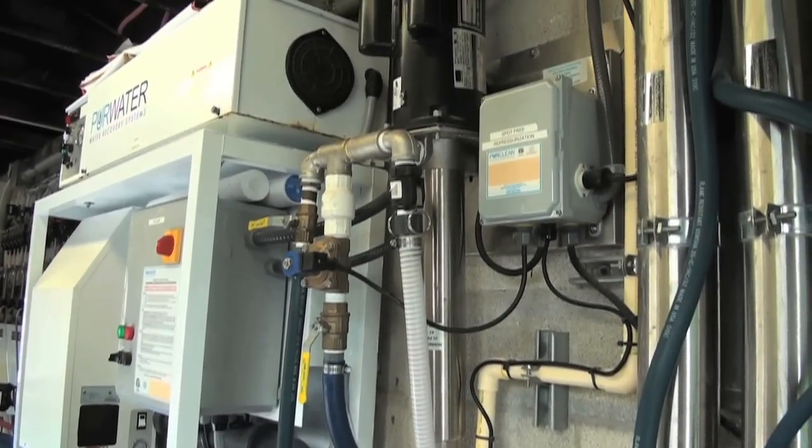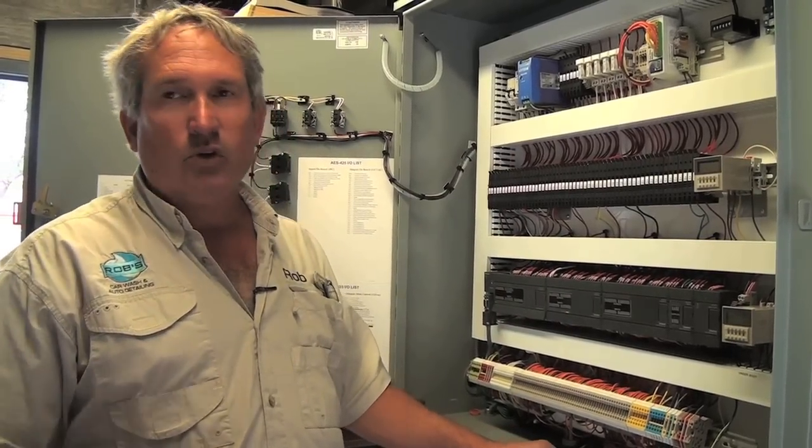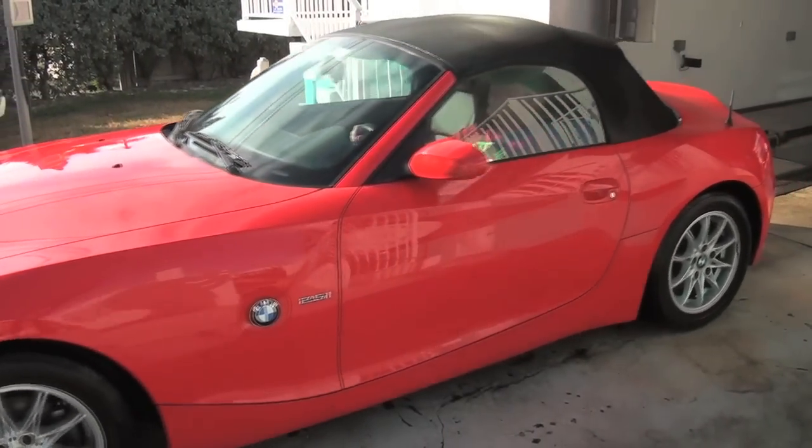This is the brains of the operation. It's all completely computerized, and it controls the car wash — how fast it moves, when it needs chemicals, when it needs what kind of water, how much pressure to pump. We use photo eyes, timers, throttle pads, and computers to make sure the wash is delivered to you properly.